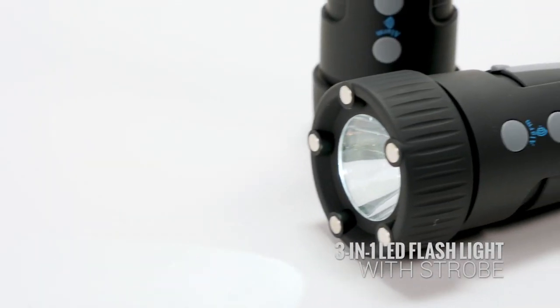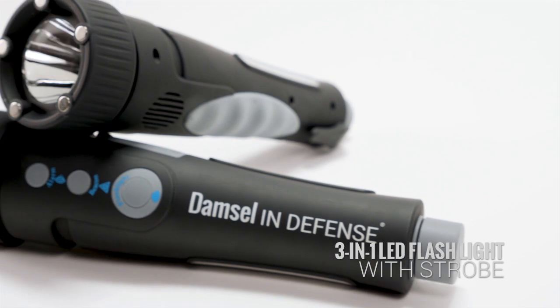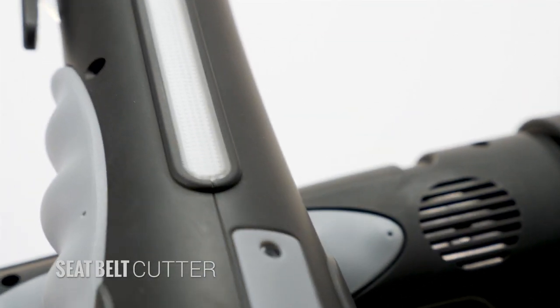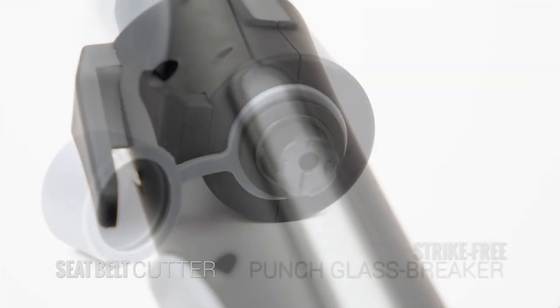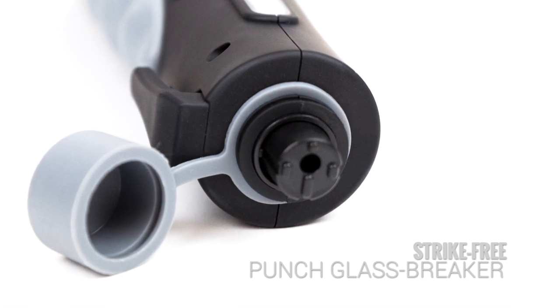A 3-in-1 flashlight that operates at both high power and low power to conserve battery life and also has a strobe. It contains a seat belt cutter to quickly extract you or a little one from the back seat in the event of an accident, and a strike-free punch glass breaker to free you from the vehicle in the event you are trapped in water.